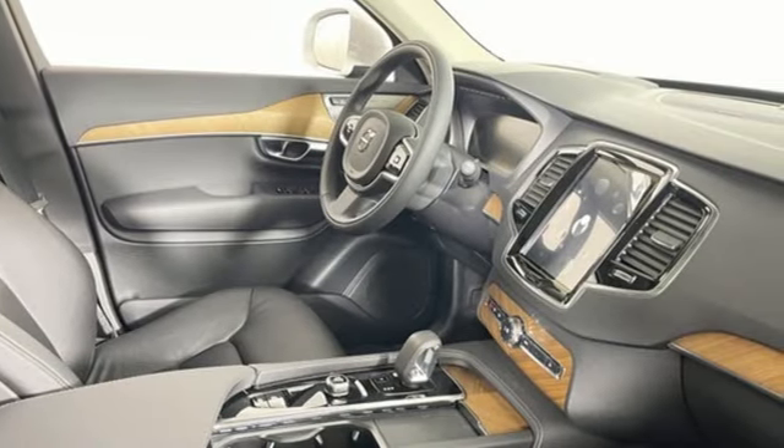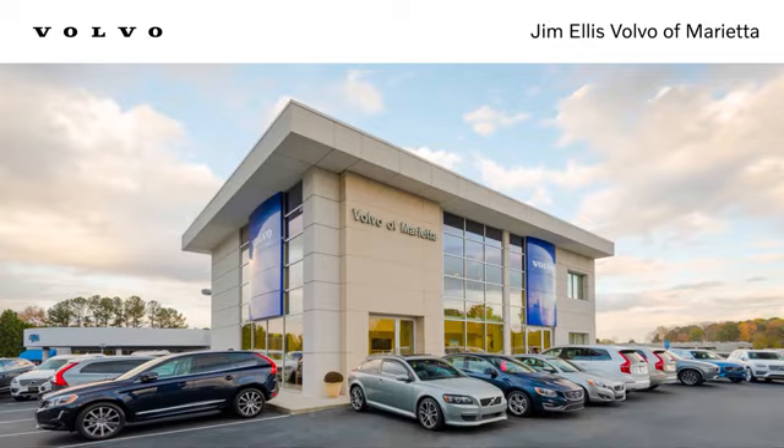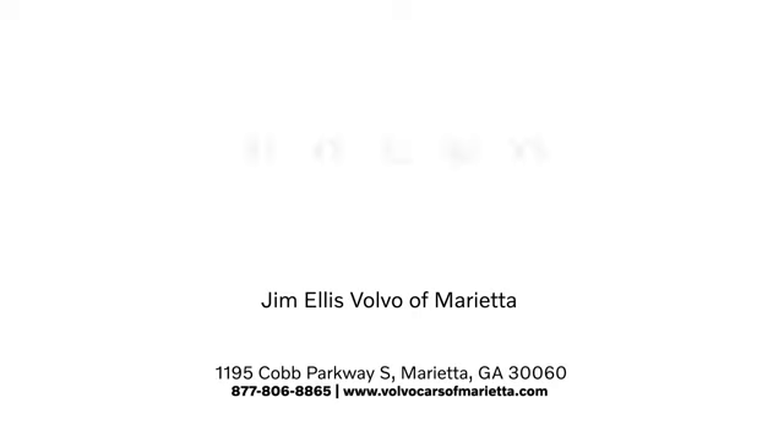There's even more to see in person. Take it for a test drive today. Stop in or contact us today. We're conveniently located at 1195 Cobb Parkway South in Marietta.